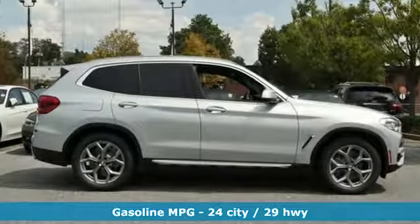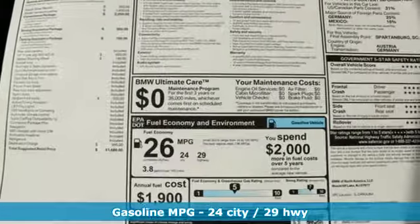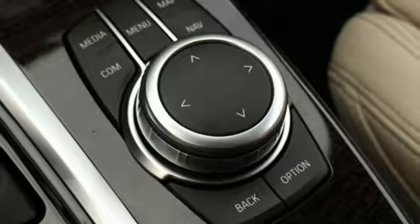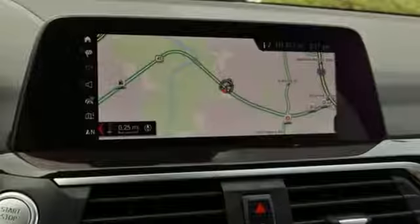It comes nicely equipped with features you'll love: external memory control, power heated mirrors, dual zone climate control, automatic parking sensors, doors and push button start proximity key, and heated steering wheel.